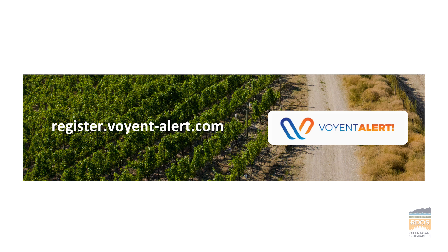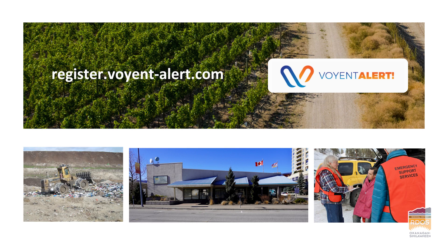Are you signed up for Voyant Alert? It's the RDOS notification system. I love it. I love Voyant Alert.